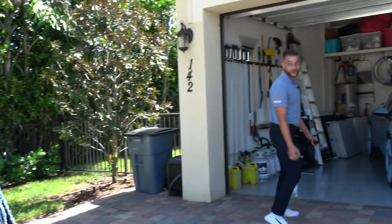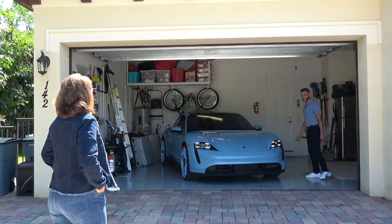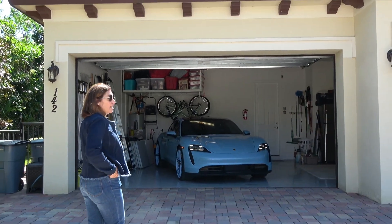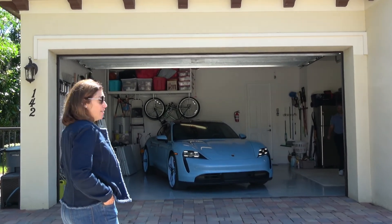Oh my God. Right? That is amazing. She is beautiful. I can't curse because I'm on mic. You can curse, we'll bleep it. That is like really sick. That's sick. Right? Look at this color. Oh my God.